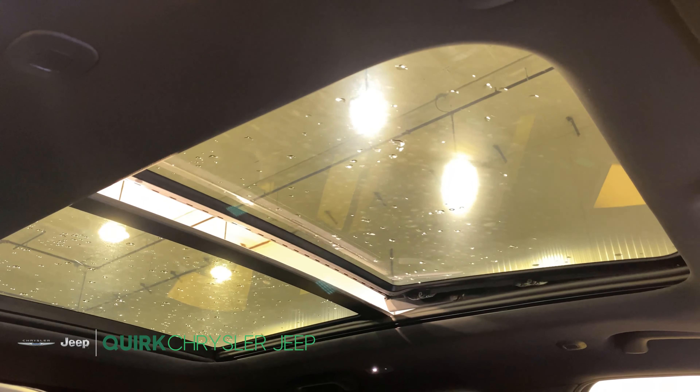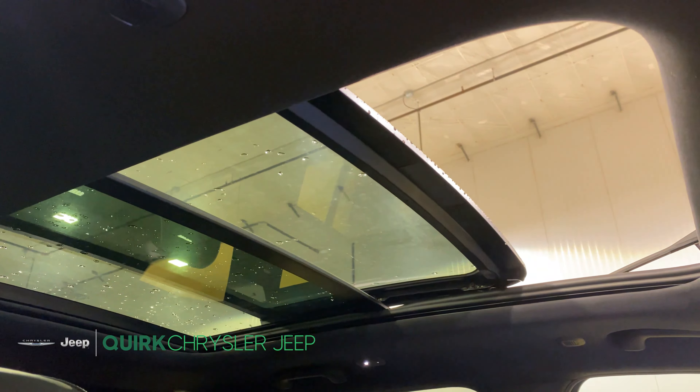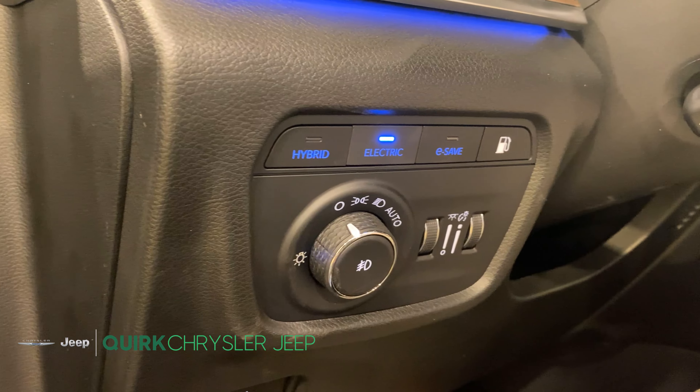The Summit 4xe is equipped with a panoramic sunroof as well. All 4xe's are equipped with different drive modes to increase fuel efficiency.